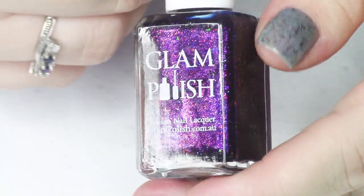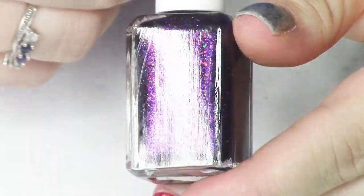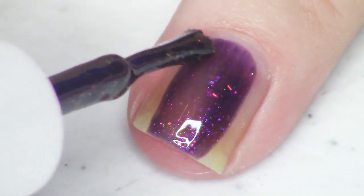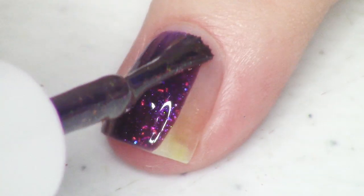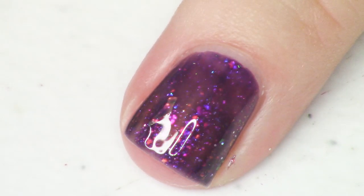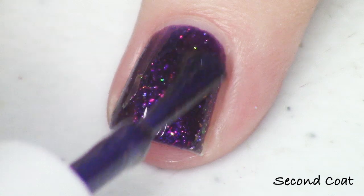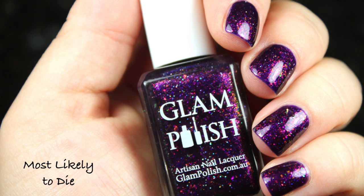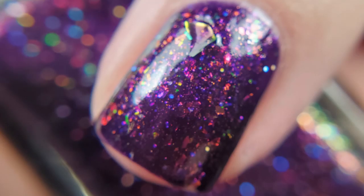Next up we have Most Likely to Die — a deep purple jelly with iridescent flakies, aurora shimmer, and hollow micro glitter. Compared to the other deep purple jelly we looked at, this one is more of a dark boysenberry or plummy jelly, more red-purple. It has a pink-gold-green shimmer bringing out the red-purple tones, whereas the other dark purple did not have shimmer. The descriptions sound similar but they look quite different. It's filled with flakies and lots of micro holo.